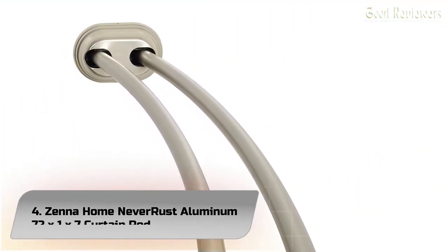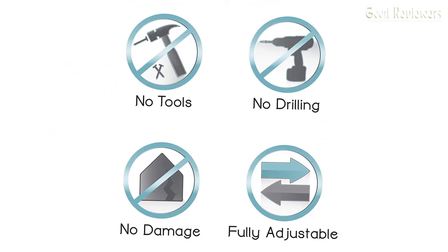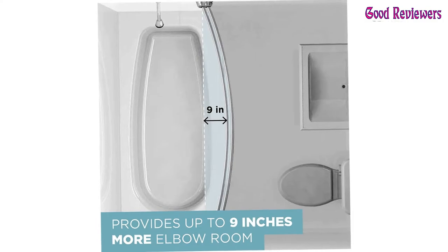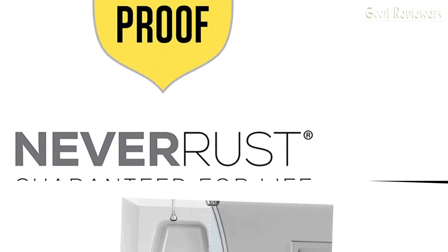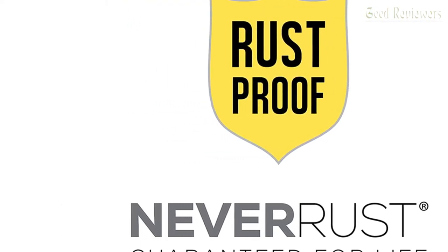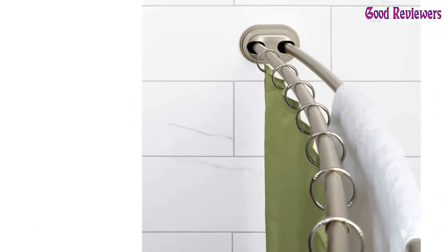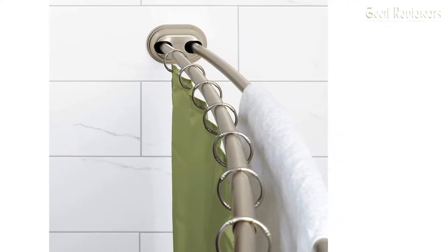Number 4: Zena Home Never Rust Aluminum Tension Curved Shower Rod. Add more elbow room in your shower — these double-curved rods can add up to 6.5 inches of room when extended to 72 inches for a more spacious feel. These aluminum rods are guaranteed for life not to rust. The twist-tight tension mount technology means installation is fast and simple with no tools, no drilling, and no damage to walls or tile.